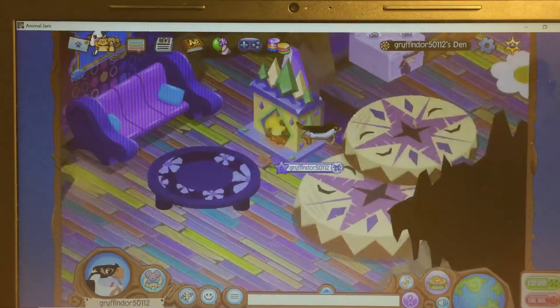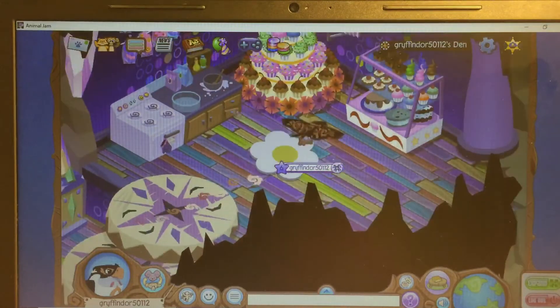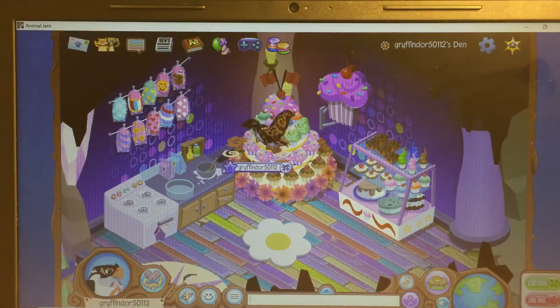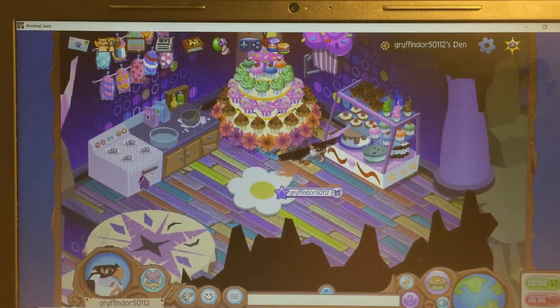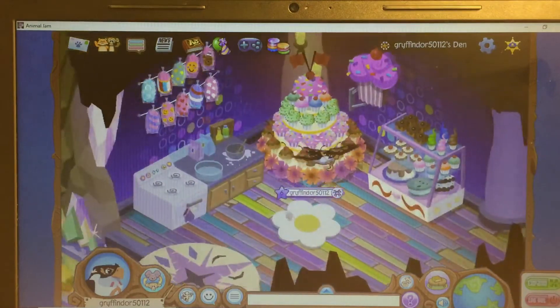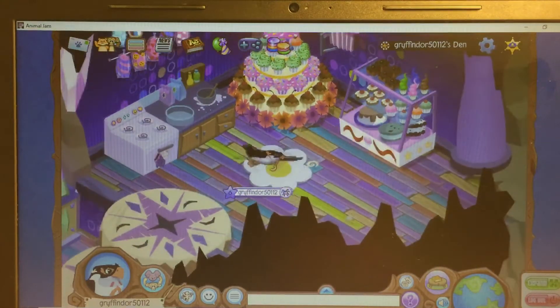Over here I have a couch, a table, and a fireplace — nothing too interesting. And this is my kitchen, and I kind of decorated it like a bakery. I have a bunch of sweets, cupcakes, cotton candy, and then I have this cake bake kitchen thing.